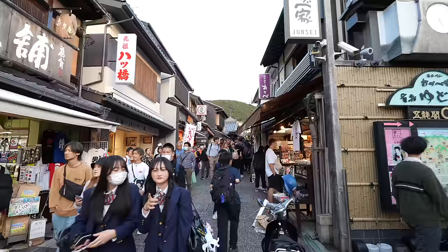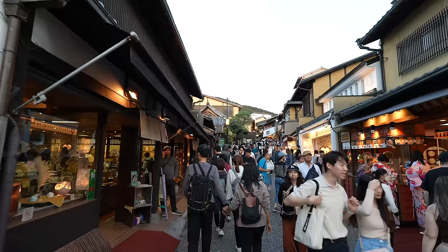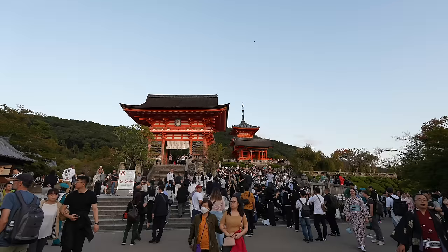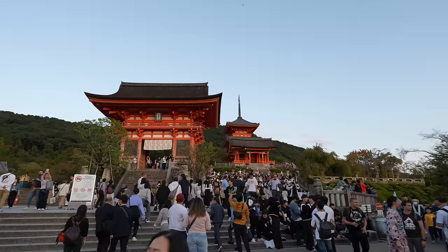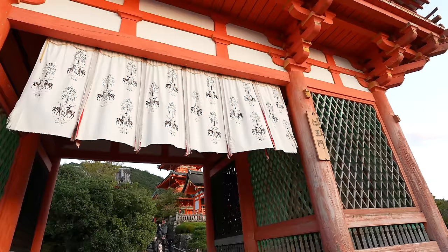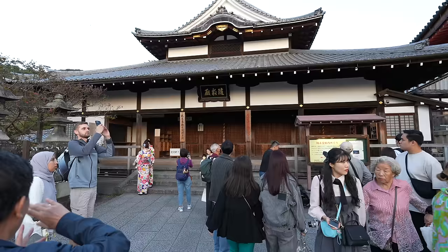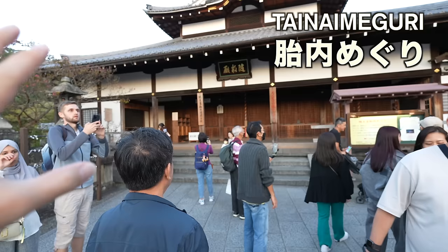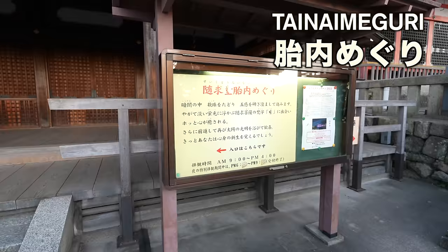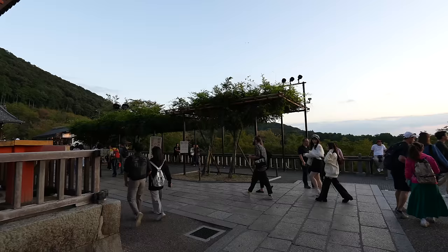We are getting closer to Kiyomizu Temple. That's Niomon — the gate of Kiyomizu Temple. Almost at the entrance. There is a small hall over there that's pretty dark — you can just go into it and come out. This place was closed during the pandemic, but now it's open. Though it's already closed for today.